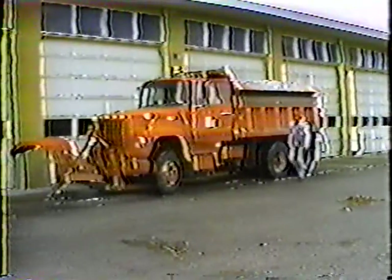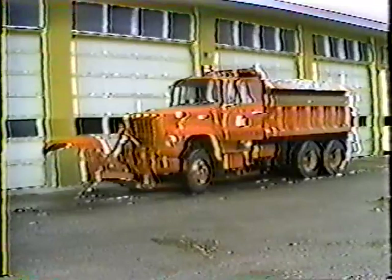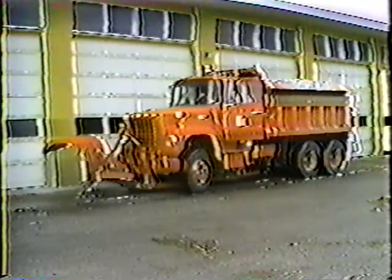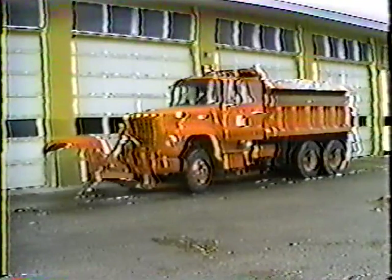And that brings us to the end of this first videotape covering snow and ice control. We've looked at getting your equipment ready, making sure you have all your supplies.